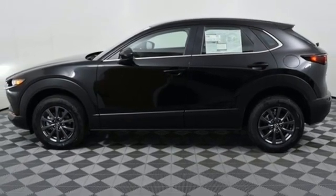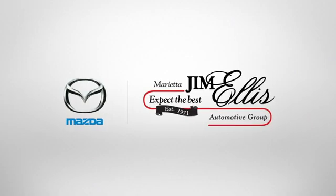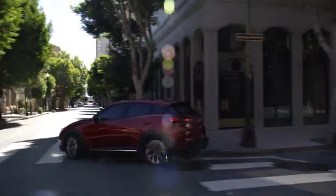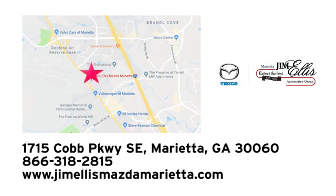Stop in for a test drive and make it yours today. At Jim Ellis Mazda of Marietta, we prove every day that buying a car can be an enjoyable experience. We're conveniently located near Dobbins Air Force Base on Cobb Parkway.